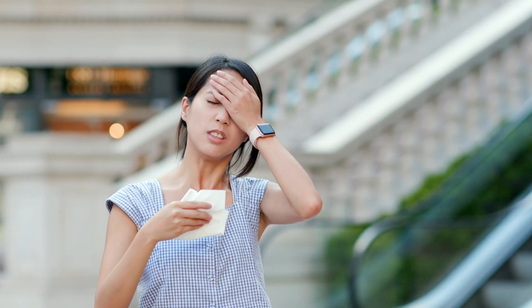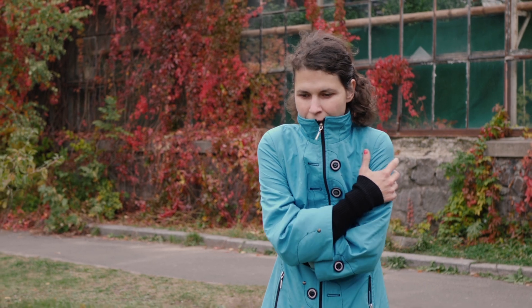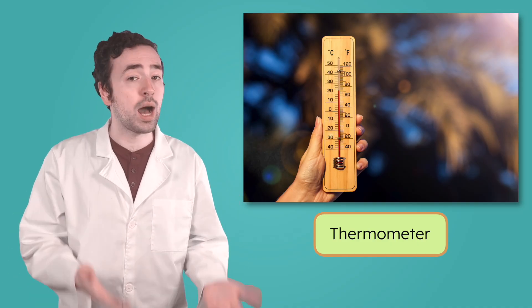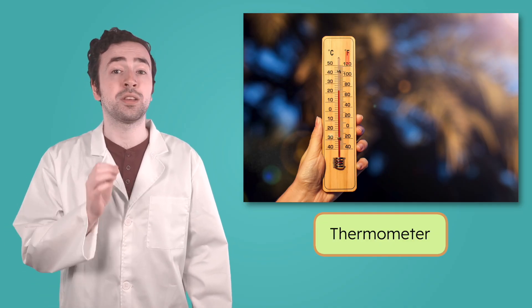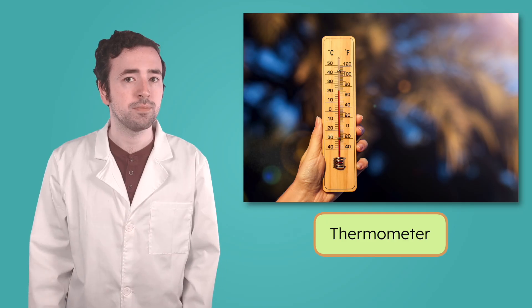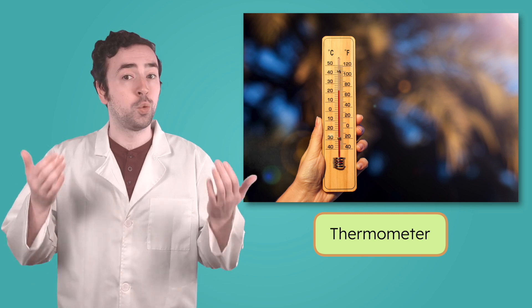When you step outside, what's the first thing you notice? For me, it's temperature — does the air feel warm, or is it cold and crisp? We use a tool called a thermometer to measure the temperature of the air, which tells us how hot or cold it is in degrees. In the United States, we usually measure temperature in degrees Fahrenheit, but in most other countries, people use degrees Celsius. Both scales tell us how hot or cold it is, they just use different numbers. A thermometer helps meteorologists know if the air is heating up, cooling down, or staying the same — and that could be a big clue about what kind of weather is on the way.